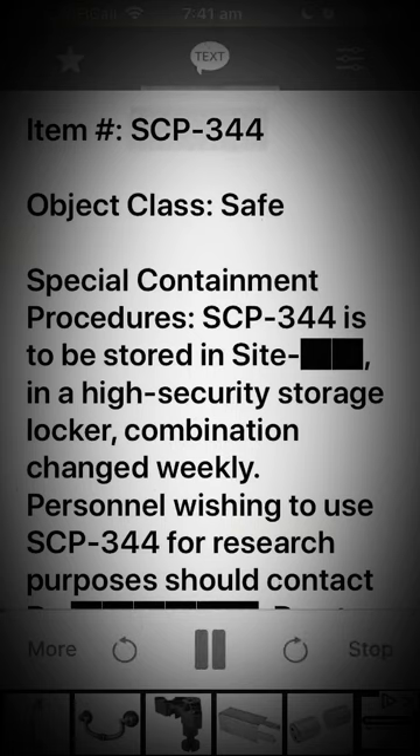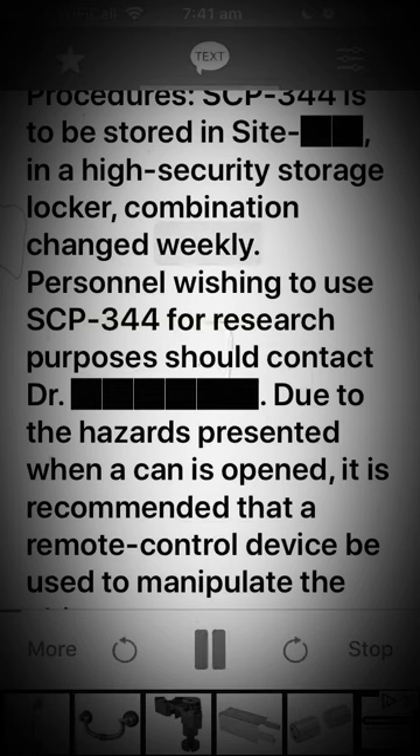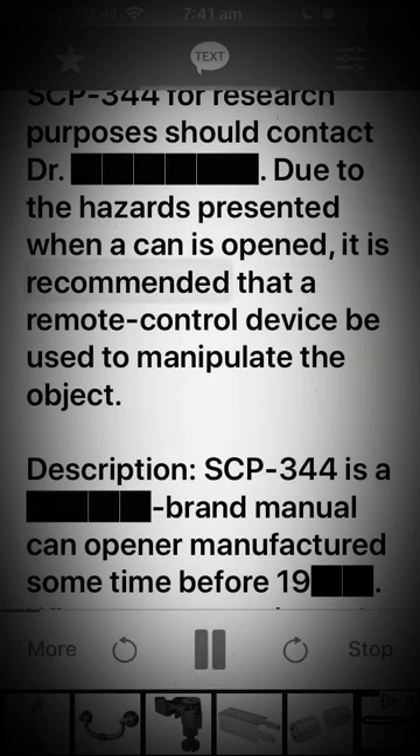Item SCP-344. Object class: Safe. Special containment procedures: SCP-344 is to be stored in a high-security storage locker, combination changed weekly. Personnel wishing to use SCP-344 for research purposes should contact doctor. Due to the hazards presented, when a can is opened it is recommended that a remote control device be used to manipulate the object.